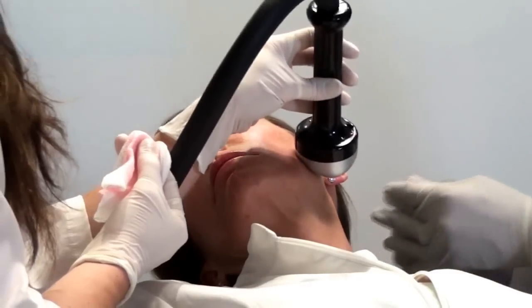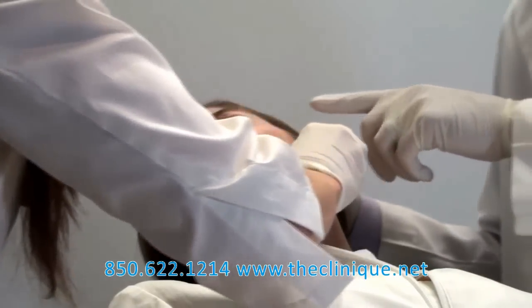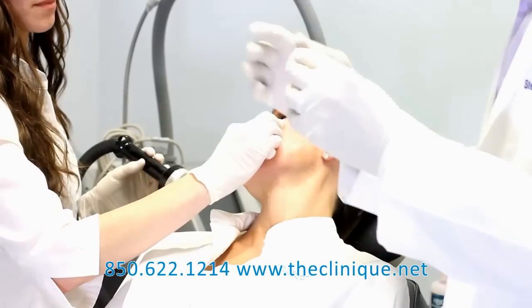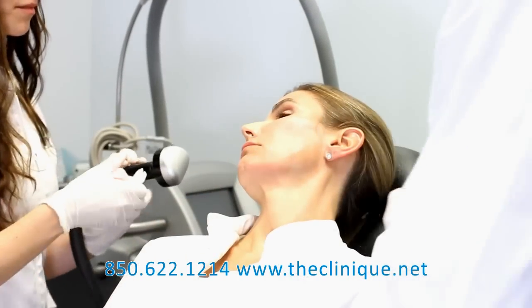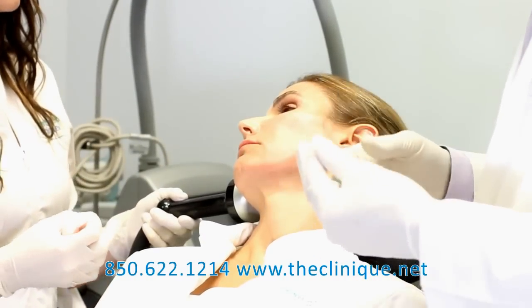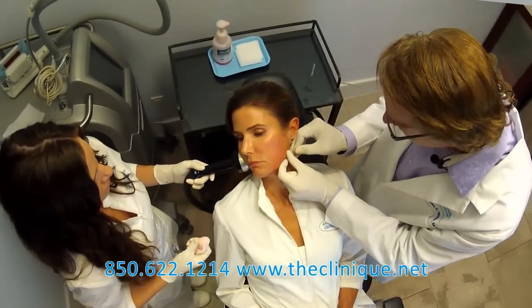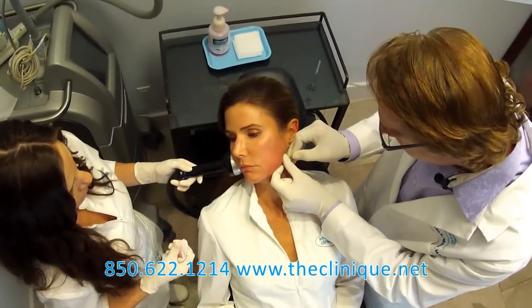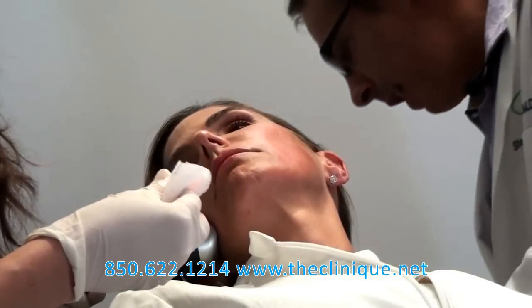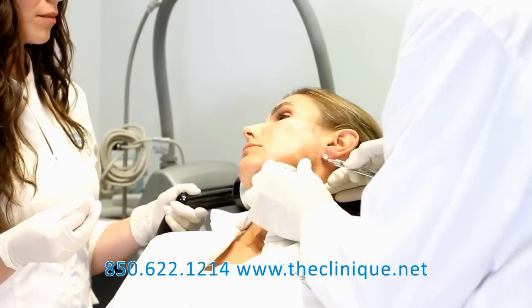We're going to demonstrate right here injecting the lateral cheek and posterior jaw. It's a different type of injection, and I wanted to demonstrate this kind. We're going to use Juvederm — you can also use Restylane, Prevelle Silk, or Perlane with this cannula. What I'm going to do here is just a small nick in the skin, and then come back with the blunt cannula to enter the skin.